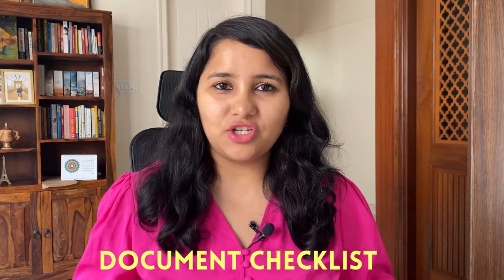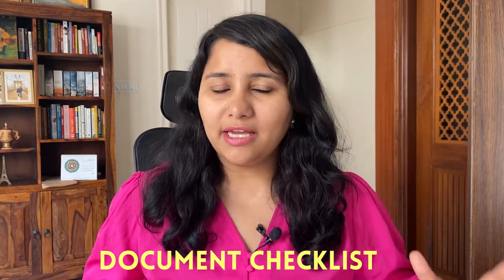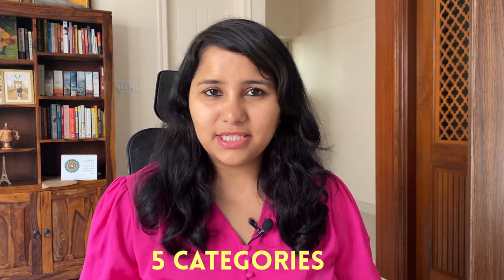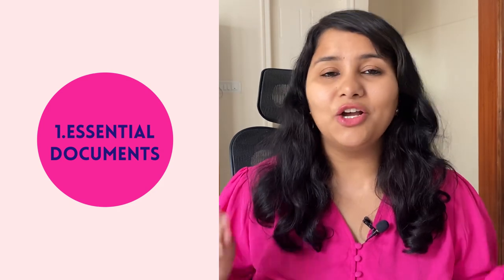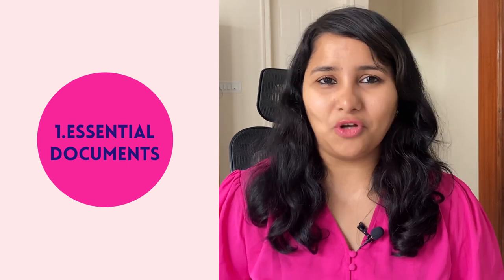I'm going to start with the document checklist. We have classified all the documents that you need to carry with you for the L1 visa interview into five categories. These categories have been arranged in the order of importance, which means that the first category is the most important set of documents that you need. The first category are the essential documents — these are the documents that you absolutely need for the L1 visa interview. In fact, you cannot give the interview without these documents.